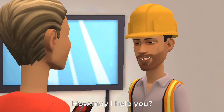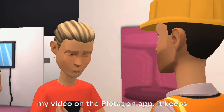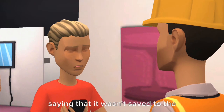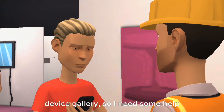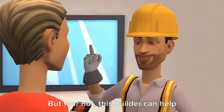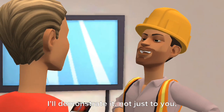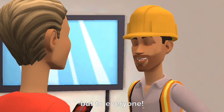Oh, hi, how may I help you? I'm having a hard time trying to save my video on the Flottagon app. It keeps saying that it wasn't saved to the device gallery, so I need some help with that. That sounds unfortunate. But fear not, this builder can help you out. Oh, can you show me? I'll demonstrate it, not just to you, but to everyone.